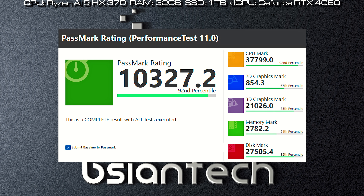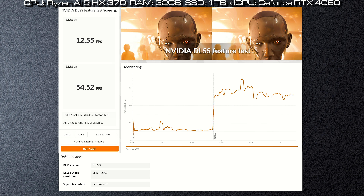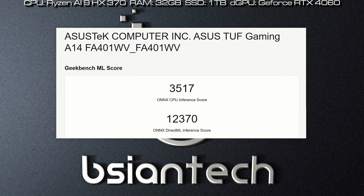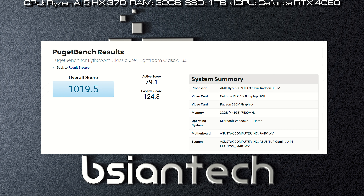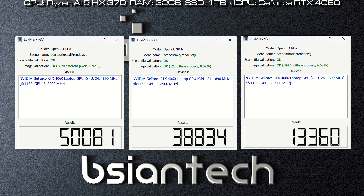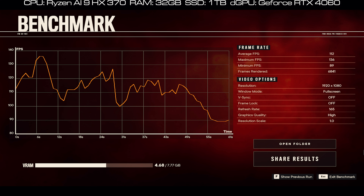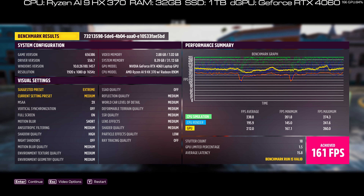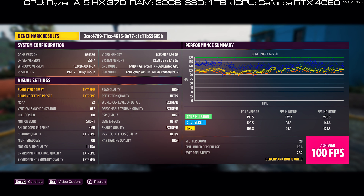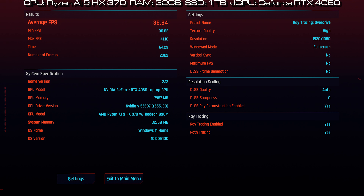Here are the benchmark results for the TUF A14: PassMark, Cinebench 2024, PCMark, 3DMark, CrossMark, CrystalDiskMark, Geekbench 6, Geekbench ML, PugetBench for Office, PugetBench Machine Learning, PugetBench Photo Edit, PugetBench Video Edit, Puget Photoshop, Puget Lightroom, Puget Premiere Pro, Puget DaVinci Resolve, LuxMark, OctaneBench, Blender Engine, SPECviewperf 2020, and gaming benchmarks including Far Cry 6, Assassin's Creed, F1 2023, Cyberpunk 2077, and Black Myth Wukong.